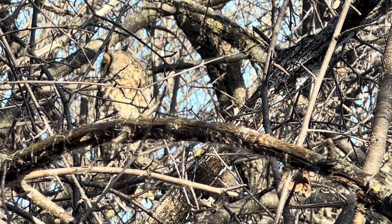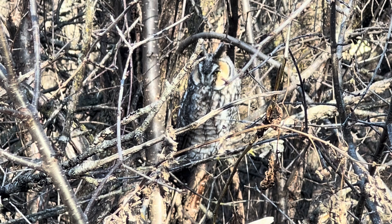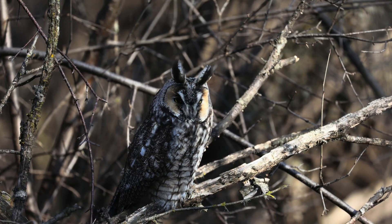It also seems the ear tufts serve a role in camouflage, as the owls would often shut their eyes tight and make a V-shape to blend in with branches. It's hard to see their face when the ear tufts are in a V. In a nearby tree we found a male. Males are smaller and more gray. When approached closely the owls will alternately open and close their eyes to give predators the impression that they are sleeping.